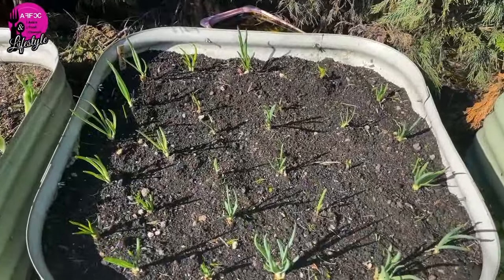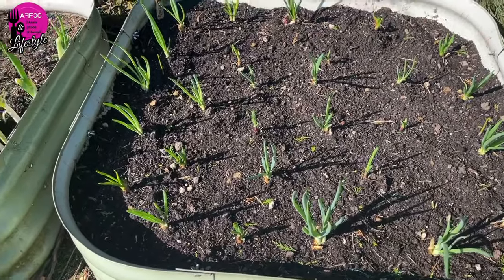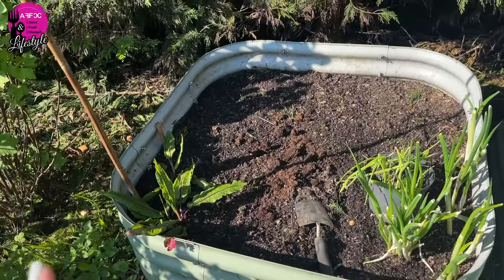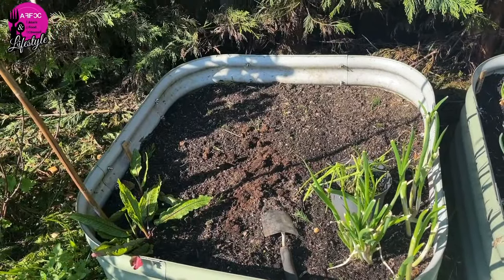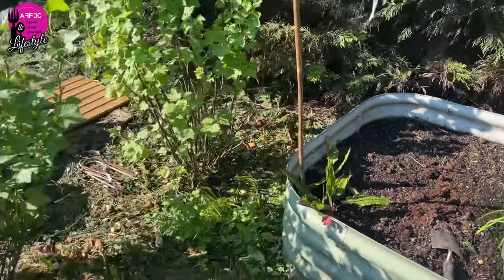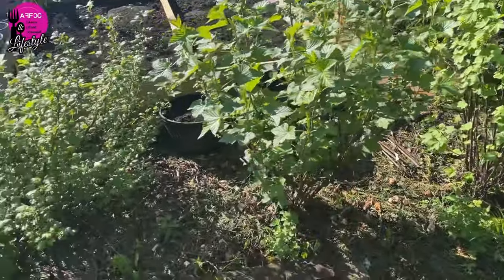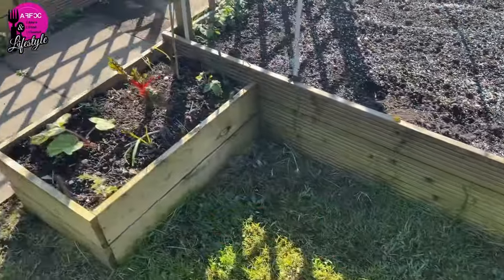On this side I have some onions under-planted with radishes, some spring onions, walking onions, and sorrel. This bed doesn't get a lot of light in the afternoon so it will be made into a salad bed. In here I have three bushes — a red currant, a black currant, and a gooseberry.